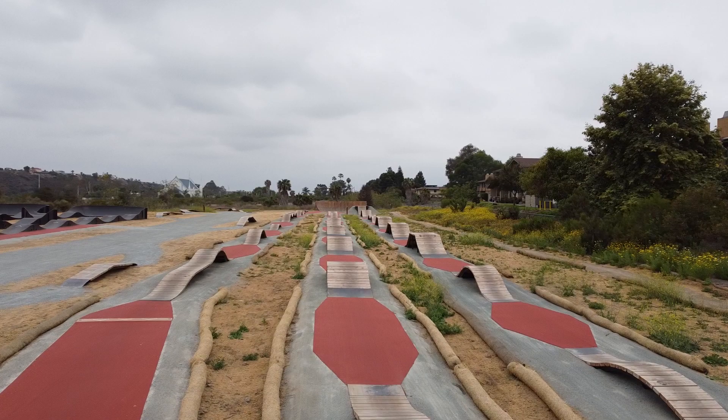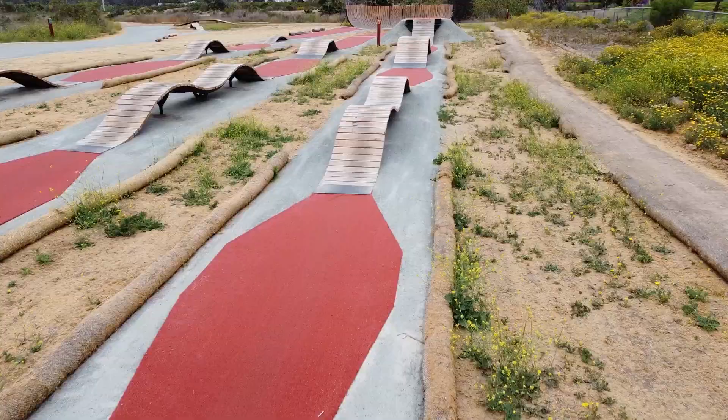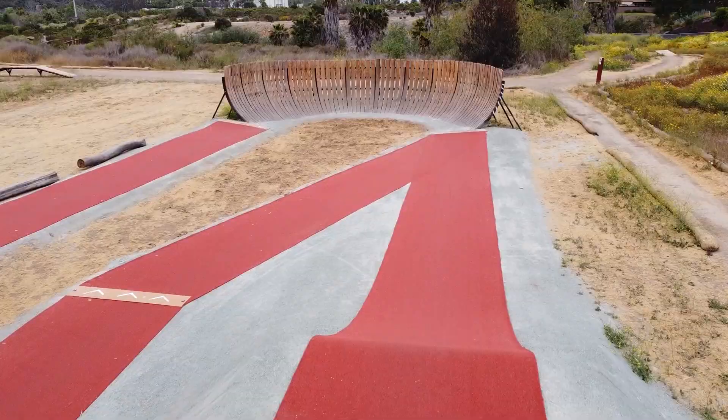The park features two main jump lines. On the right-hand side you can see the blue line, and down the middle the green line, all coming together at the end with a nice big wooden berm. The park also has a tech section, a pump track, and a kids section, so it's definitely great for all skill levels.